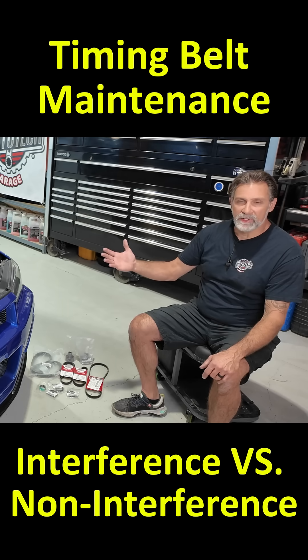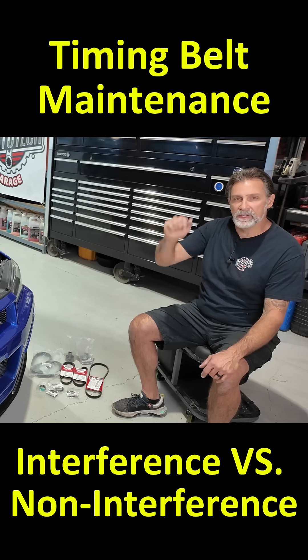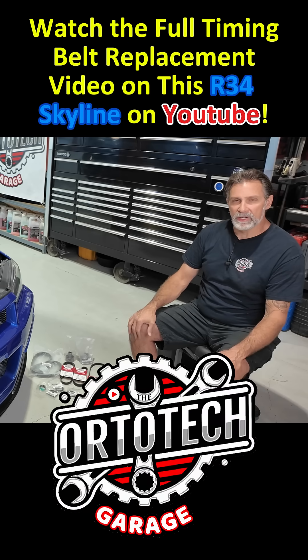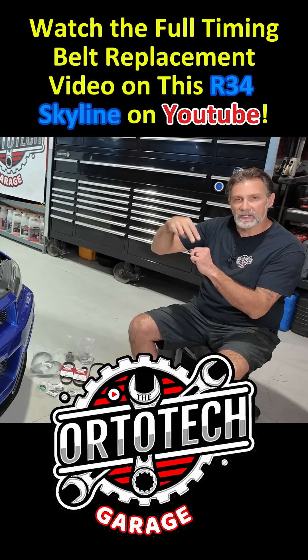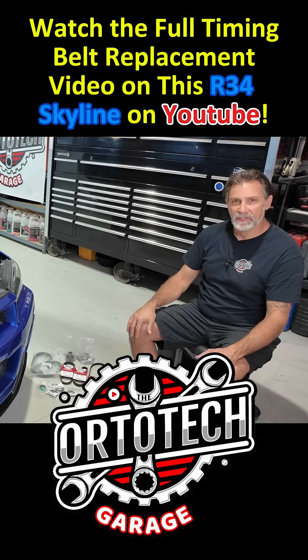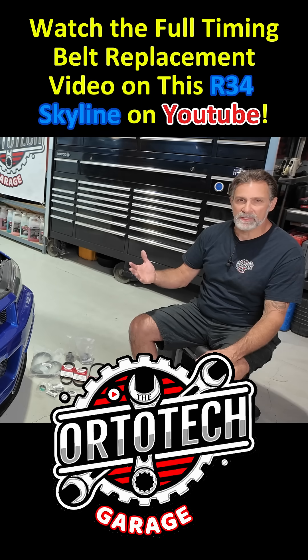When you have a car like this with an interference engine, there's no clearance between open valves and a piston all the way at top dead center. So if the relationship is lost between those parts, the piston will contact the valves, it'll bend the valves, it could break a valve head off, crack a piston, or cause damage to the rings — all those things are possibilities.